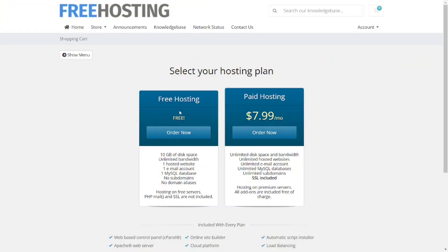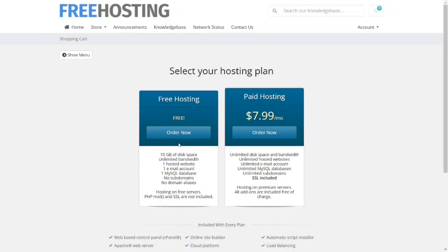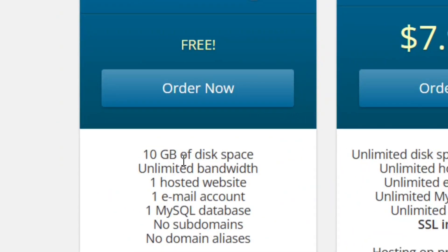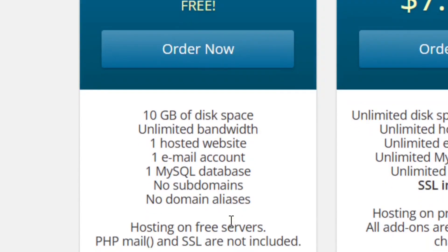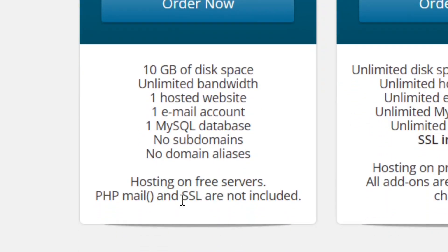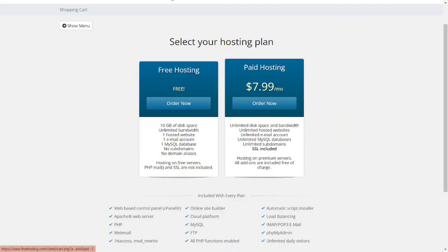The free hosting plan is totally free. You get 10 gigabytes of storage, unlimited bandwidth, one hosted website, one email account, and a database. However, they do not provide a subdomain, domain allowances, or a free SSL certificate. If you are okay with that, click 'order now' and enjoy the free hosting service. Like the video and see you in the next one.